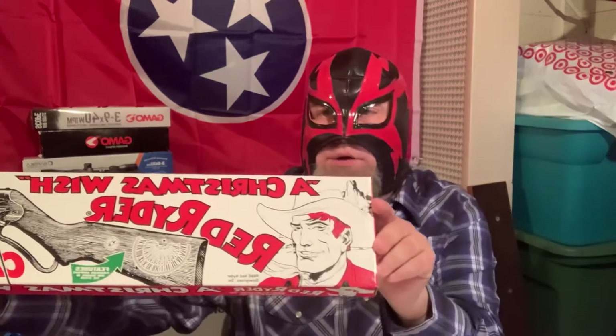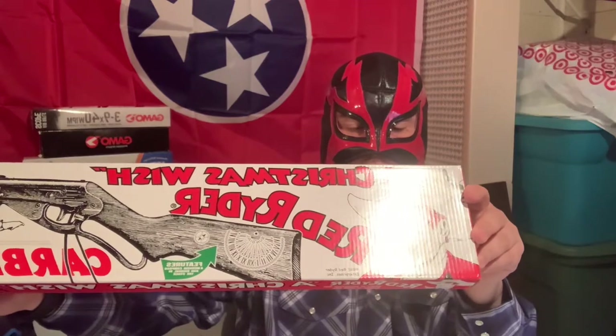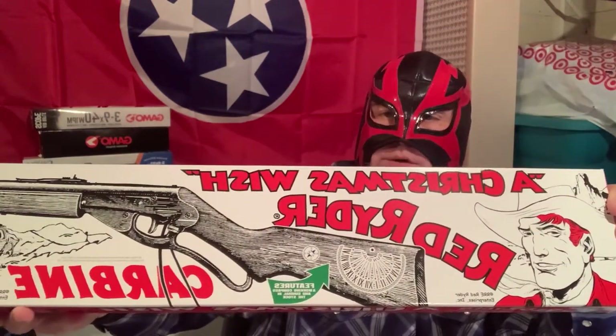Hello, I'm Mr. Frost. I'm here to show off my new Daisy Red Rider 2020 Christmas edition with the sundial and the compass on the side. The box is still new in the box. It shoots 350 feet per second, shooting 177 caliber BBs, with a 650 shot tube built into it.